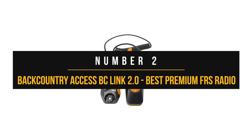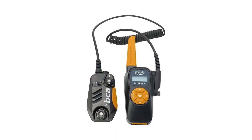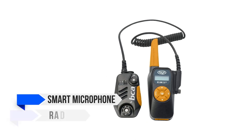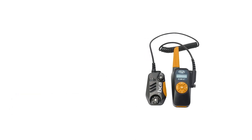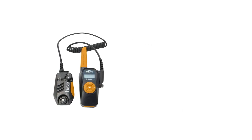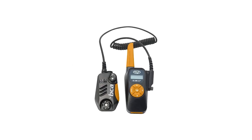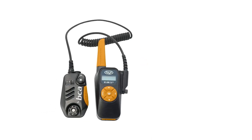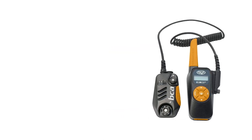Number two: the Backcountry Access BCA Link 2.0. This radio is somewhat unique compared to other FRS two-way radios. It comes in two parts — the smart microphone and the radio unit — which together form a functioning radio but don't work independently. You attach the mic connector to the base unit and secure it with a screw. You can put the base unit in a backpack and place the microphone somewhere convenient like the shoulder, which is handy for outdoor use.